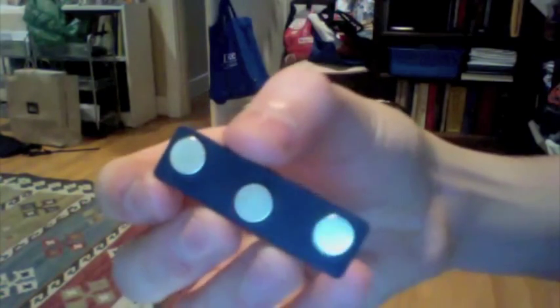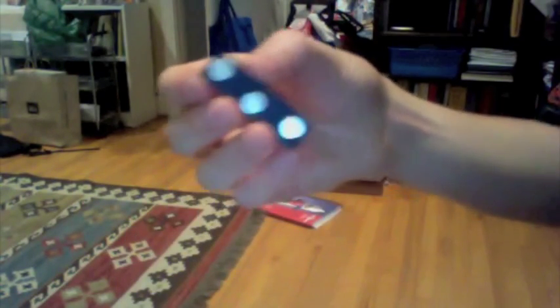Here are some neodymium magnets. Most meteorites are magnetic, so I'm going to see if mine is. It should be. And it is. Well, it is iron, and iron is magnetic, so that was a little obvious.